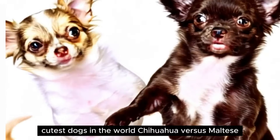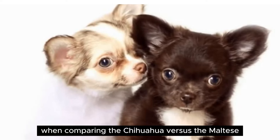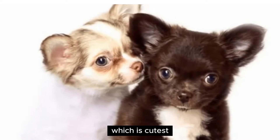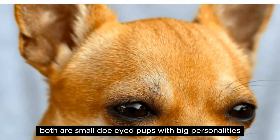Cutest dogs in the world: Chihuahua versus Maltese. When comparing the Chihuahua versus the Maltese, which is cutest? Both are small, doe-eyed pups with big personalities.